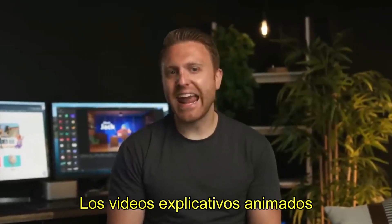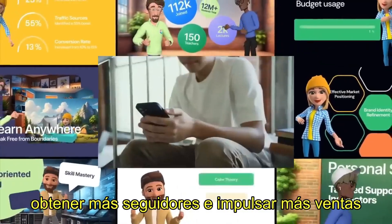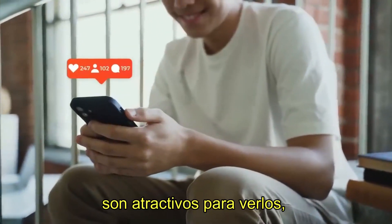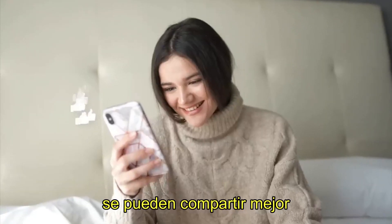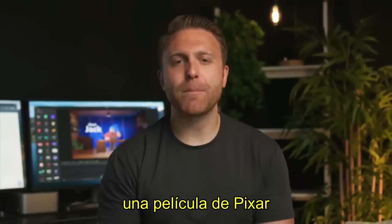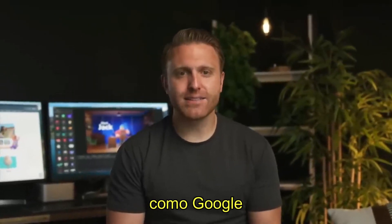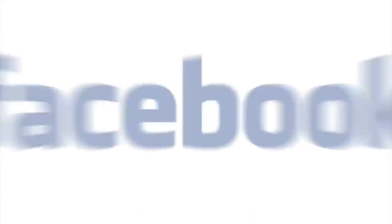If you're a business owner, animated explainer videos are the best way to capture attention, get more followers, and drive more sales. They're engaging to watch, super shareable, convert better, and make you feel like you're watching a Pixar movie — which is why they're used by massive brands like Google, Amazon, and Facebook.